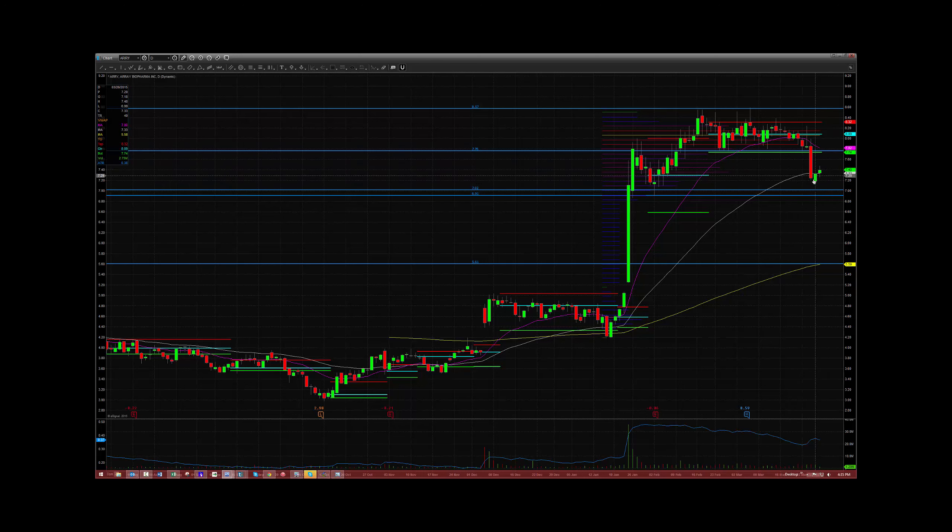This could trade along the 50 moving average and put in a bear flag, and it might eventually break the $7 area and come back down to $5.50. So I'm going to keep an eye on it and look to get short again under $7.